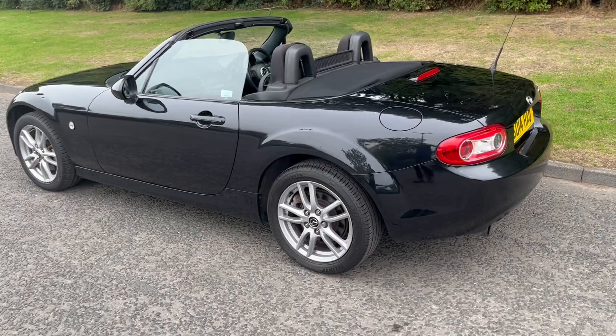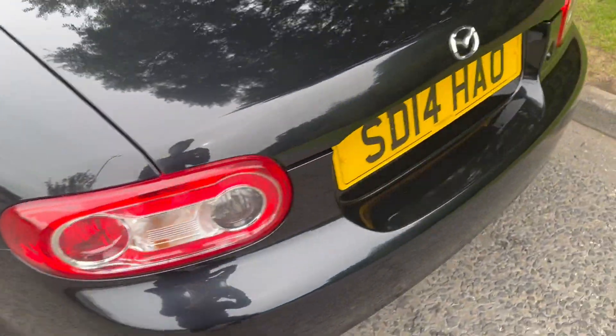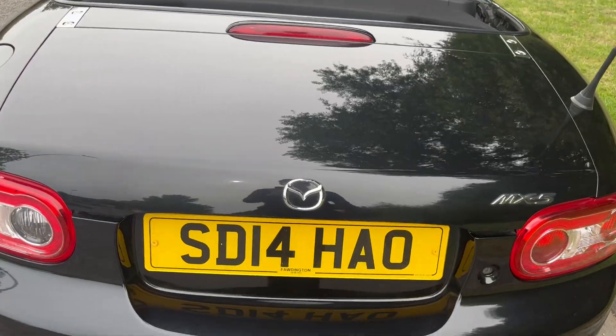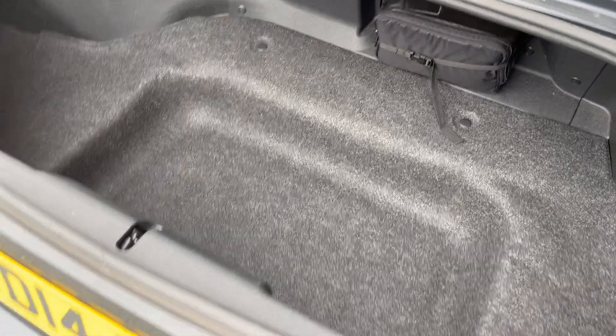The exterior is in absolutely superb condition with lovely alloy wheels. To open the boot, there's a button on the key fob — you just press that and it releases the boot. Nice size and again, so clean.